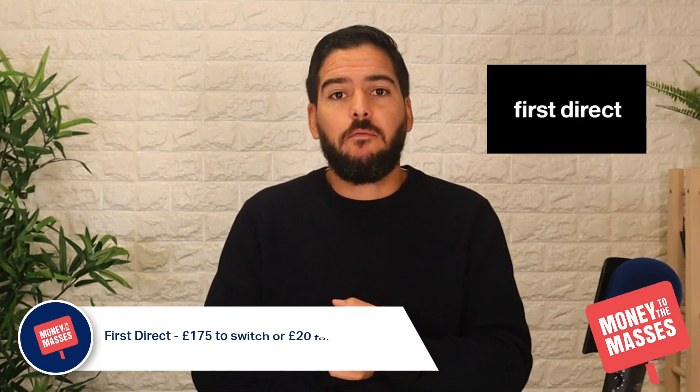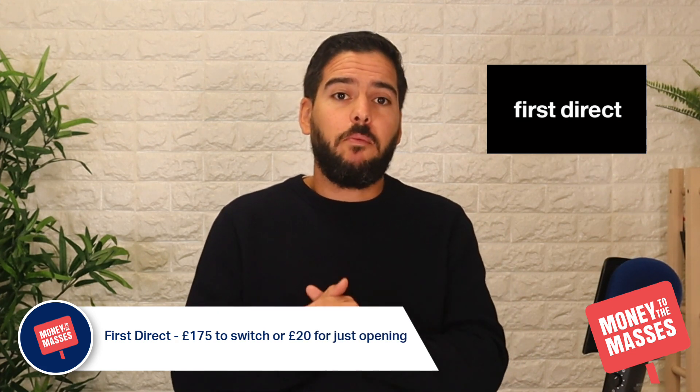First Direct are also offering £175 to switch, or £20 just for opening an account. The account is called the First Account. Anyone can take this offer as long as they're switching from a non-First Direct or HSBC account. If you've ever had a First Direct account you can't qualify, but if you have an HSBC account opened before January 2019 then you can apply. You must complete the switch via CAS, deposit £1,000 within three months of opening, and you get access to a £250 interest-free overdraft and a regular saver paying 3.5% AER.